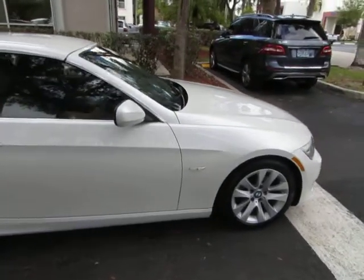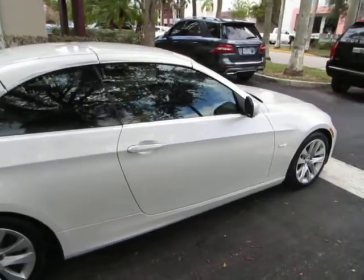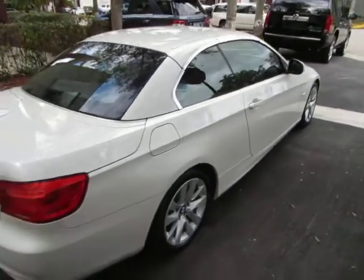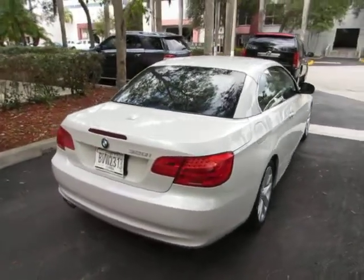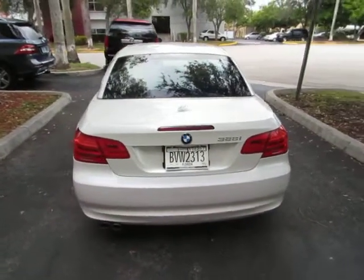We're located at 3071 NW 107th Avenue in Doral, Florida, which is the same thing as Miami — 33172 is our zip code. Open Monday to Friday from 9am to 6pm, Saturdays 9 to 5, and we're always closed on Sundays. We have been in the car business since 1992 and have sold over 32,000 cars.